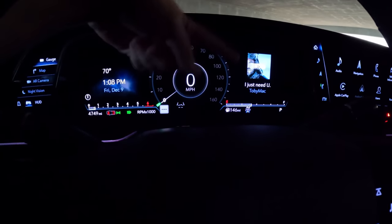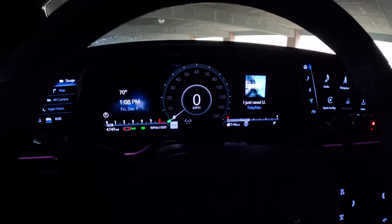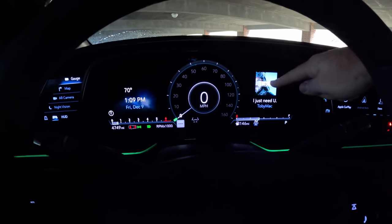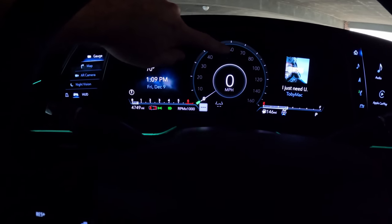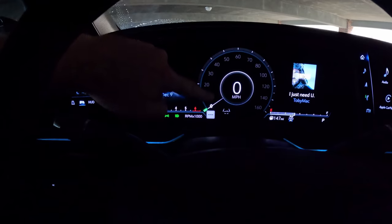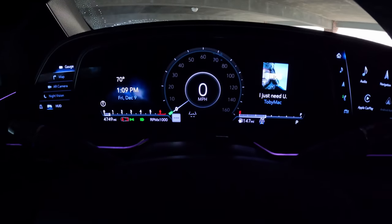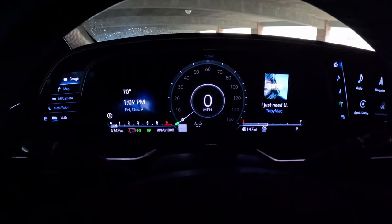Putting it back to the gauge cluster — over here you get time and temp, and over there audio information. Interestingly, I'm currently connected via wireless Apple CarPlay, but this album art is pulled from the vehicle's own source rather than CarPlay, so it doesn't always match. Also worth noting: with 60 mph at top dead center you'd think this is a 120 mph speedometer, but it's actually 160 — after 80 mph the increments switch from 10 to 20.